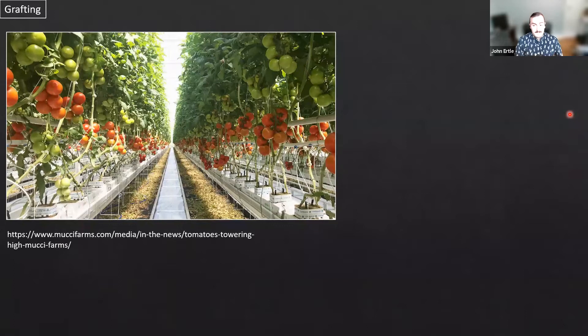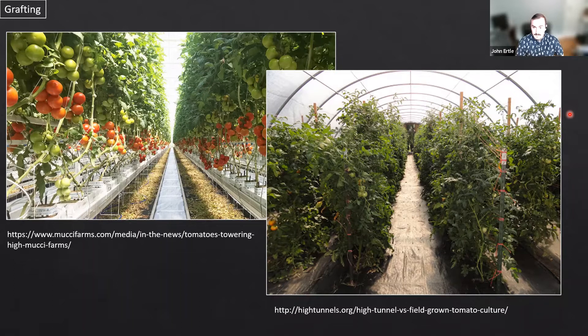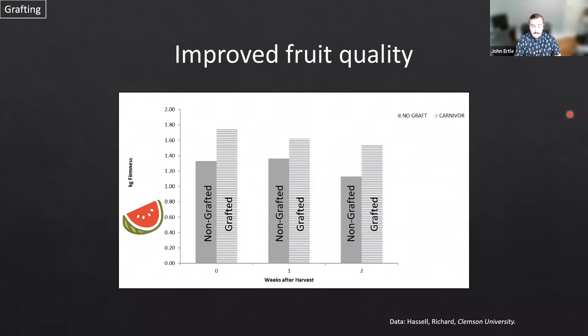Grafting increases yield so much in certain environments that it's become an industry standard in industrial commercial greenhouses producing tomato crops and other vining fruit crops — we can see rows and rows of these grafted transplants. Grafting can also improve fruit quality, which is a very common benefit. The grafted versus non-grafted fruit quality comparison clearly shows higher quality in grafted plants.